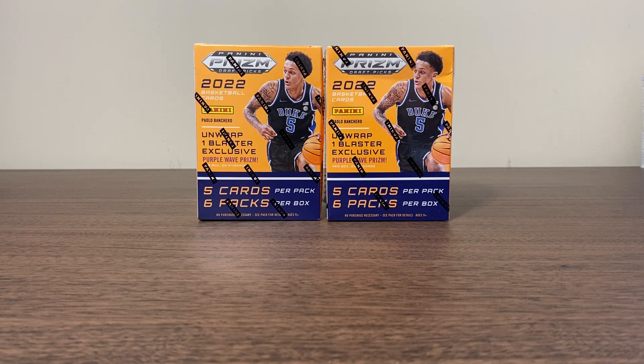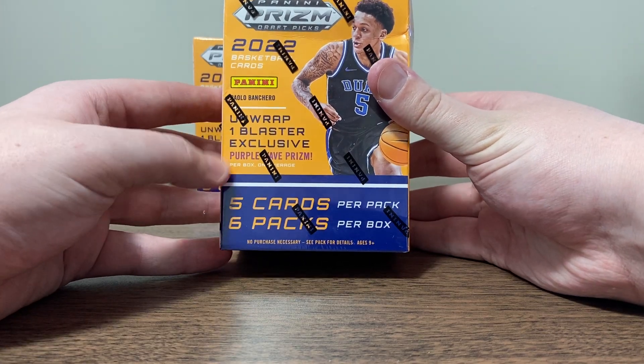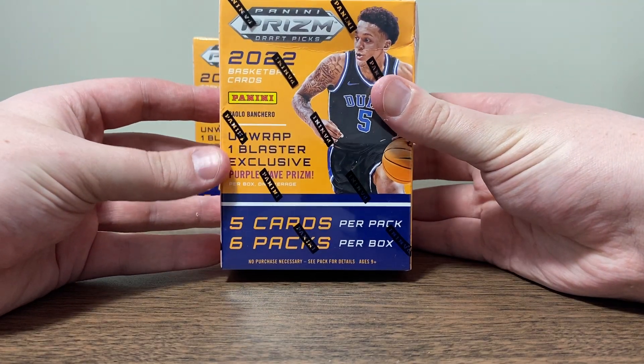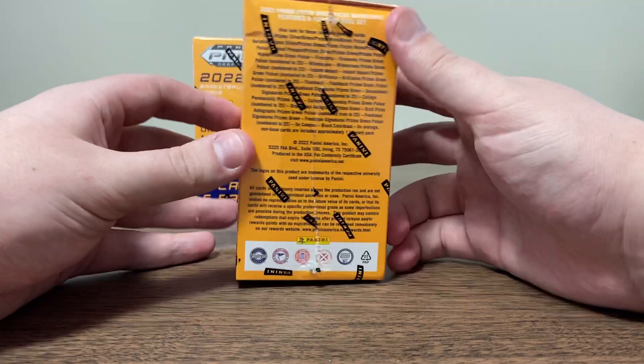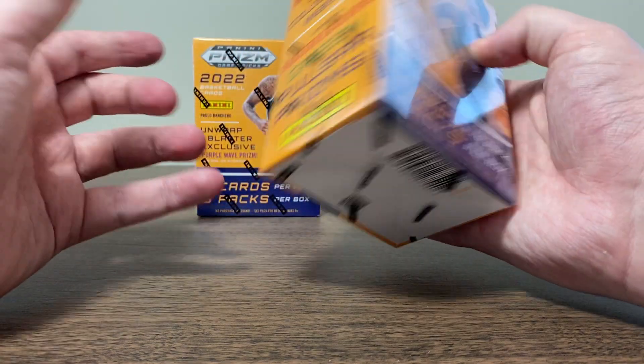Grab two of these. Let's check out the box. Looks like six packs per box, five cards per pack, so 30 cards total — about a dollar per card. I don't know if it's the best value ever, but we're going to find out when we rip into it.